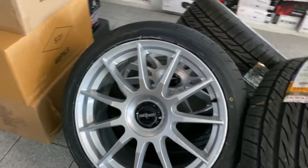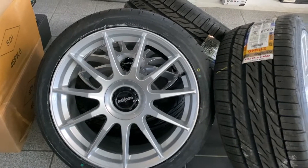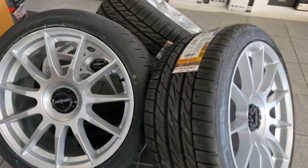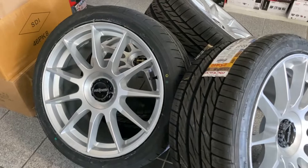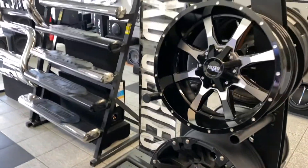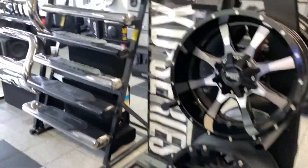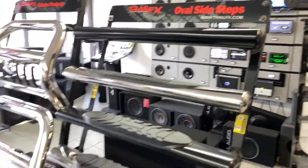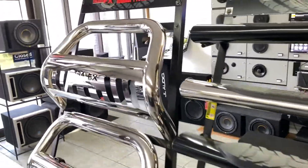These are Rotiform wheels I ordered for a Jaguar — staggered in the back — with Nitto Motivo tires. And here we have more wheels and tires on display, focused on off-road wheels. We also have step bars from Trailfax, Weston, and Romic.